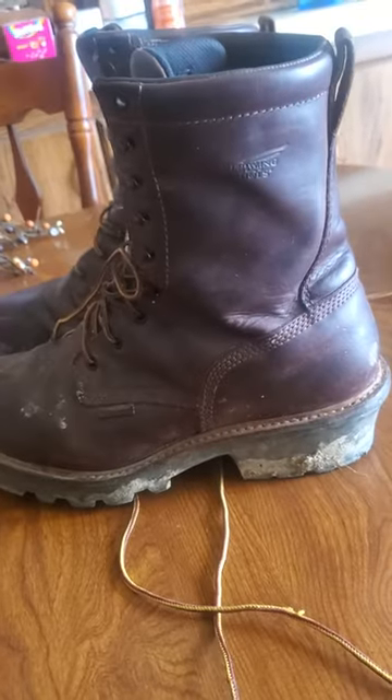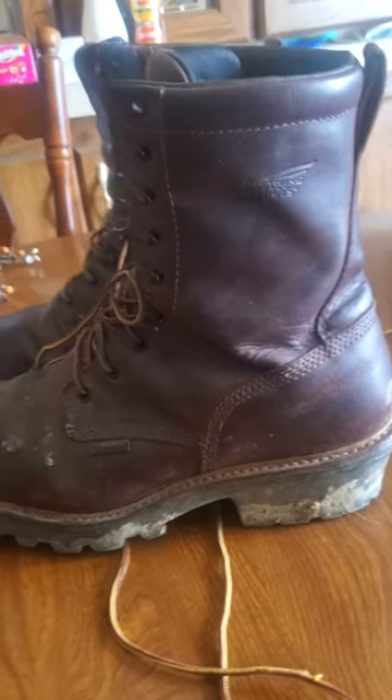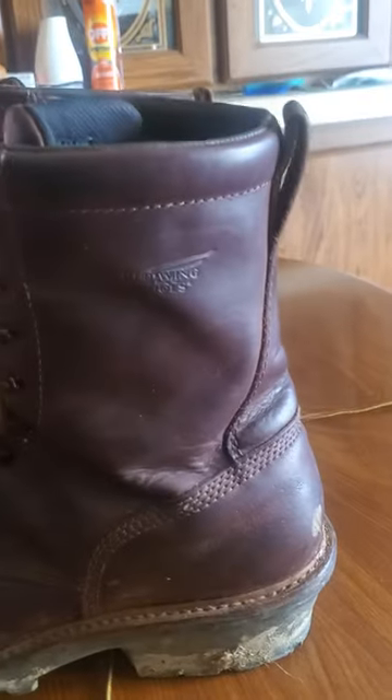I'll be coming up with some more boot reviews here before too long. I bought a recent pair of Carhartt Willitons 11 inch, but I got to say they've been pretty good boots — though I bought a new boot and I'm not a fan of it.